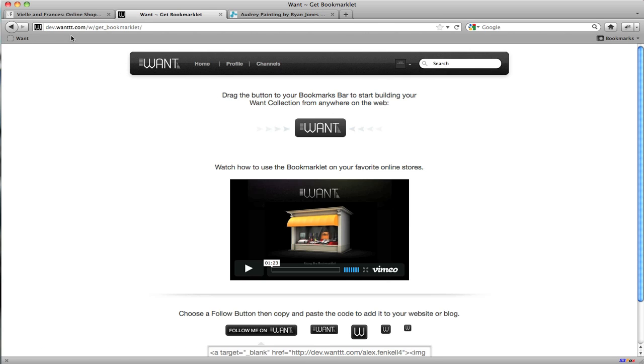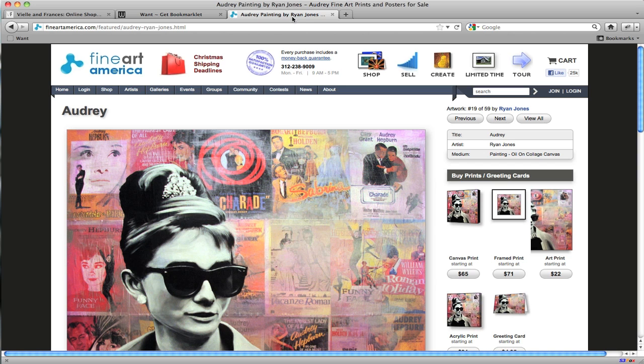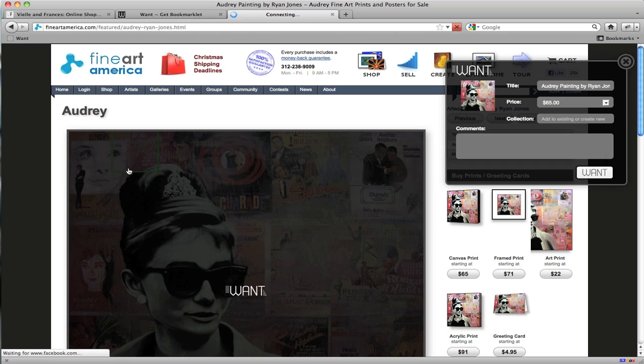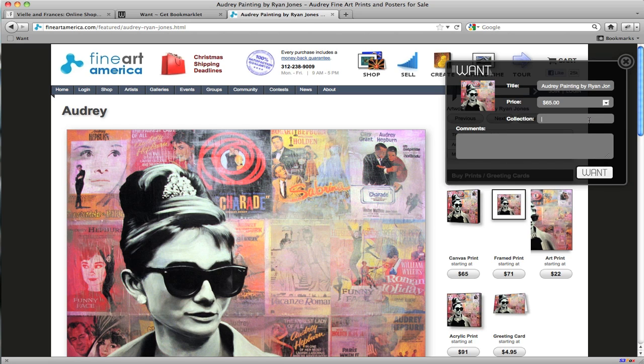Whenever you see a product you admire or are considering buying, click the WANT bookmark and select the corresponding product image. Like the WANT button, the bookmarklet does all the work by pulling in the correct product detail.